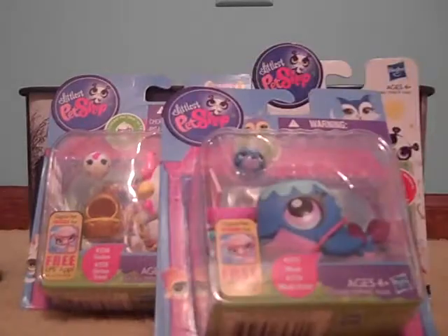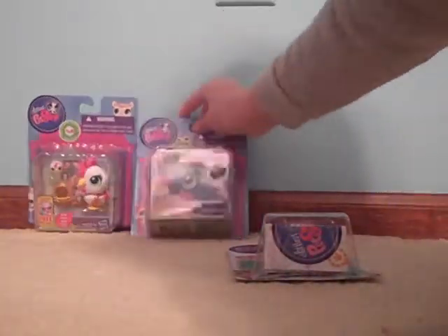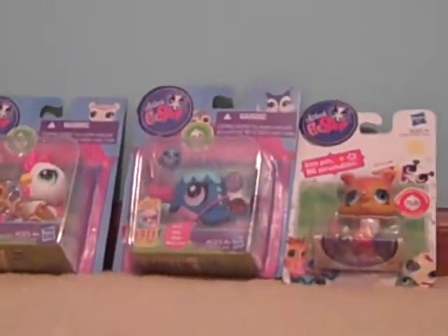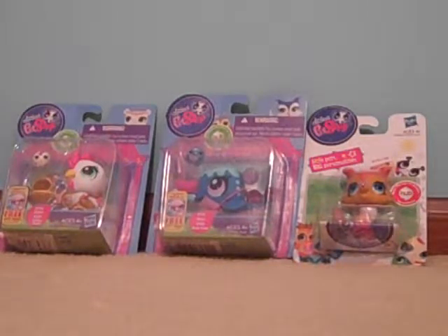You can vote for any of these three. These are the three things you can vote for: the chicken and chicken friend, the whale and whale friend, or the collie. The thing with the most votes will be reviewed by me, hopefully before Christmas. And the people who vote for the winning pet will get a shout out in its review.